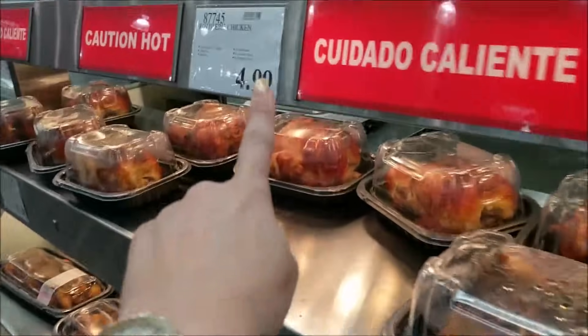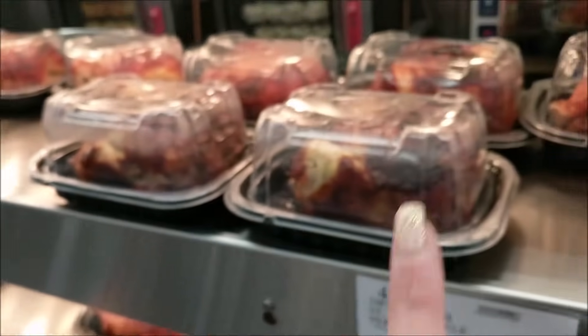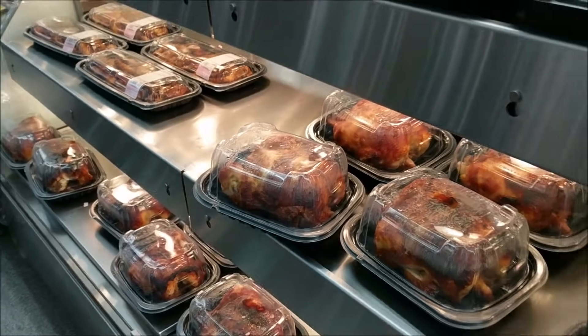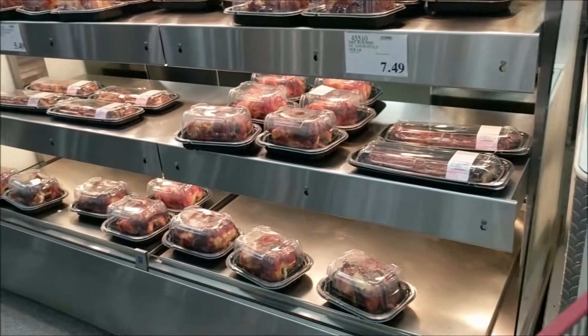I'm not doing this today, but their rotisserie chickens are only $5 if you don't feel like making your own. These are a great option if you just want to grab them, but do note there are creepy carbs in the spices — there's dextrose and maltodextrin in their spices that can stall your weight loss.